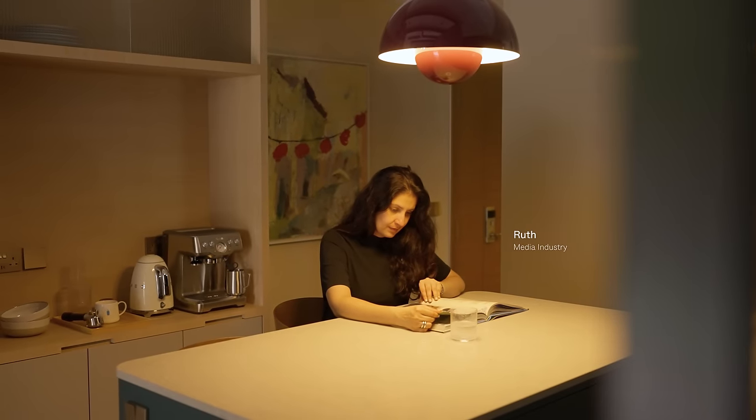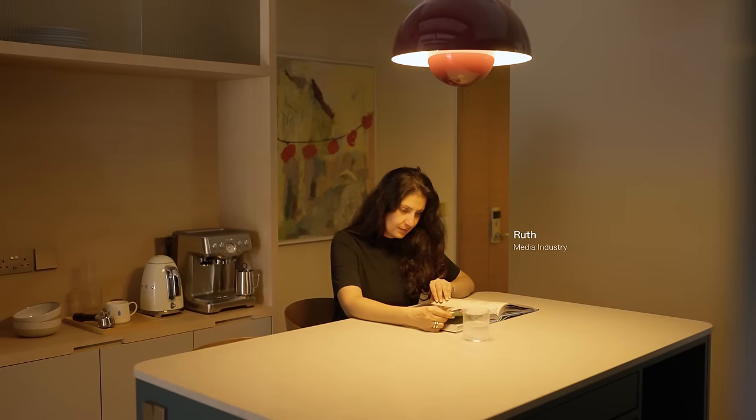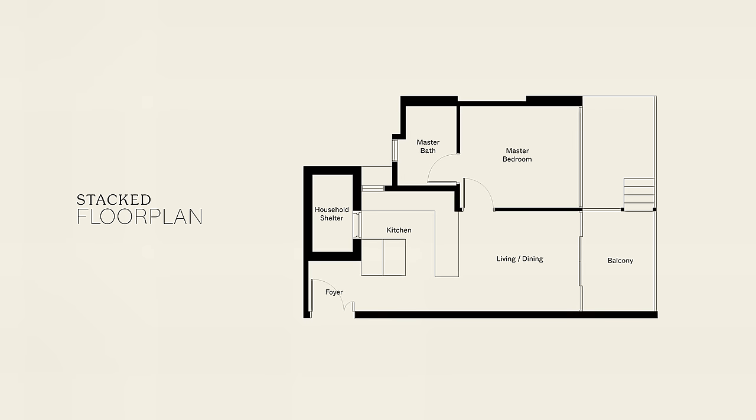My name is Rux. I'm a Client Relationship Manager in the media industry. I've been living in this apartment for six months. It is a one-bedroom unit, 699 square feet in the Katong area.